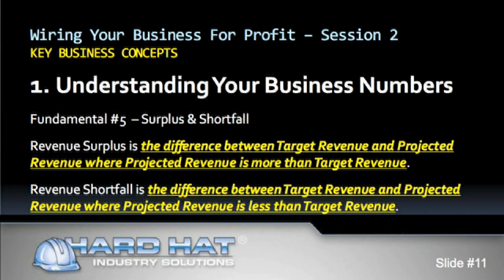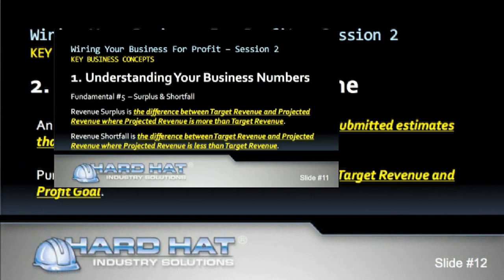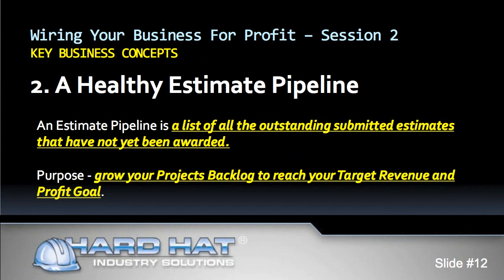How do you ensure that a shortfall is not a problem? You do it by developing and maintaining a healthy estimate pipeline. An estimate pipeline is a list of all outstanding submitted estimates that have not yet been awarded. The purpose of the estimate pipeline is to grow your project backlog in order to reach your target revenue and profit goal. Don't confuse the estimate pipeline with your project backlog. If you've been awarded the project, it belongs in your project backlog. If the project has not been awarded to anyone, it is part of your estimate pipeline.